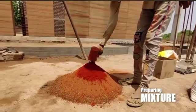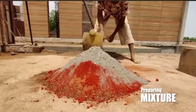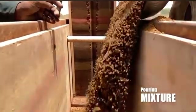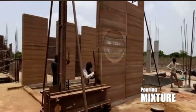Rammed earth construction is a time-tested building method that involves compressing a mixture of gravel, sand, silt, and a small amount of clay between sturdy panels called formwork. These panels, usually made of plywood, shape the walls and hold everything in place during the process.